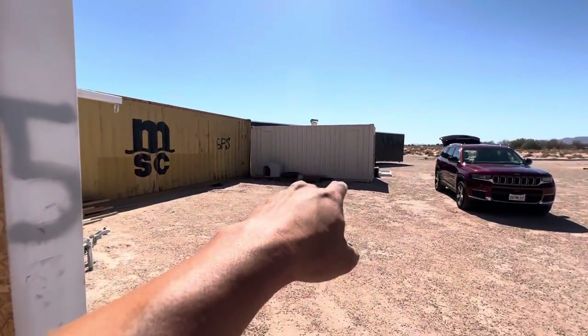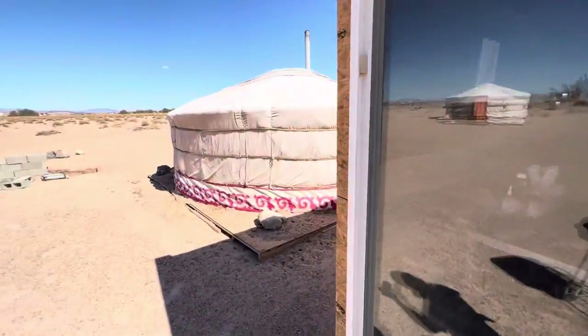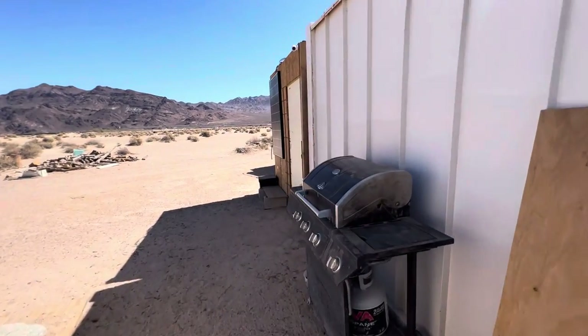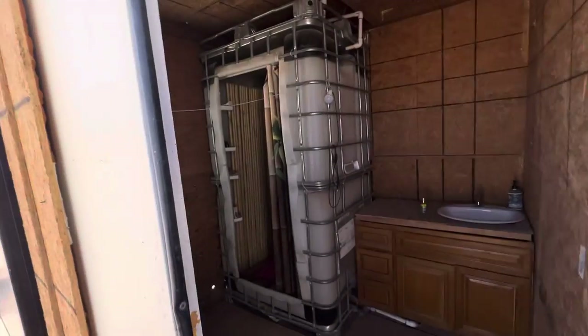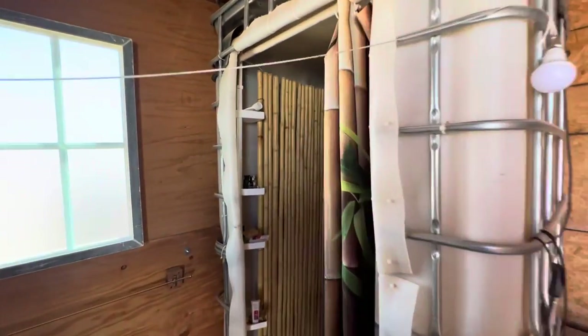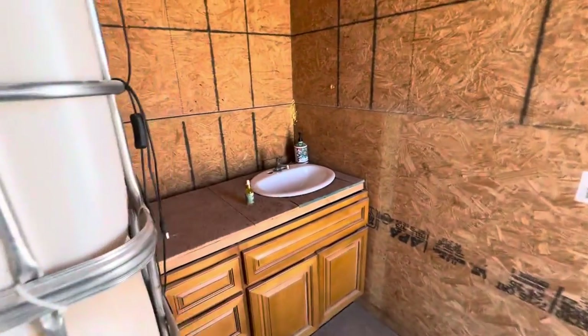On that container we are gonna build a small bar to drink something. Also we have a shower here — a bamboo shower and a sink.